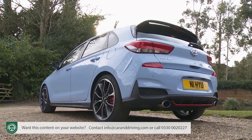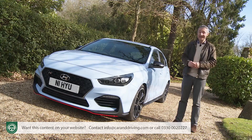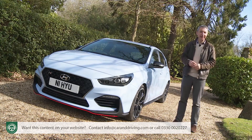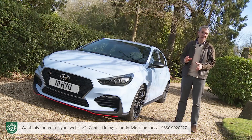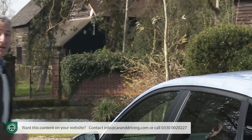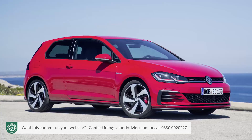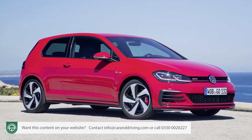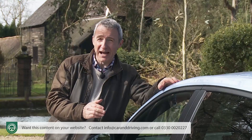With this i30N hot hatch, Hyundai launches its new N performance sub-brand. It's the kind of car you simply wouldn't expect from the Korean maker, and it aims to compete on equal terms amongst the most established players in the volume part of a family hatch size GTI segment. That is a big ask. The established players include contenders like the Volkswagen Golf GTI, the Ford Focus ST and the Renault Sport Megane - models that stopped short of super hatch status, but cars that have spent decades refining their shopping rocket status.